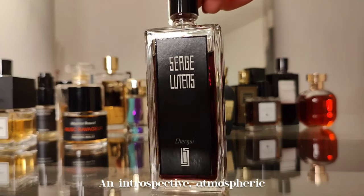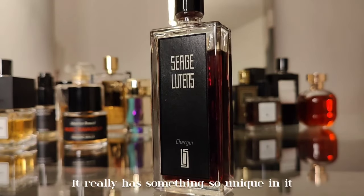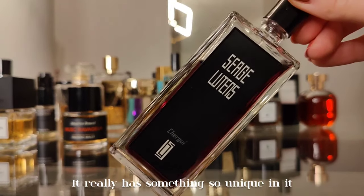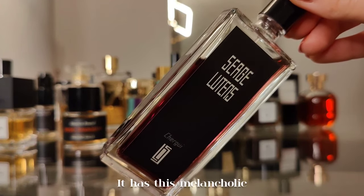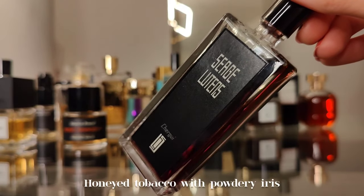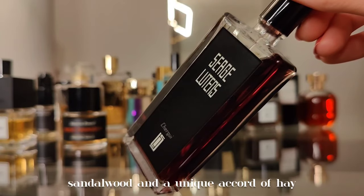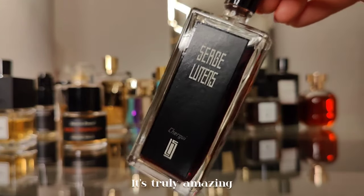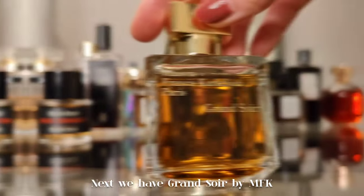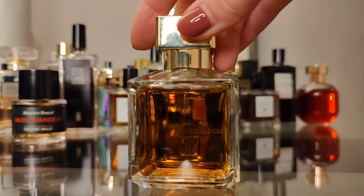Next is my beloved Chergui by Serge Lutens — an introspective, atmospheric, and very transportive scent. It has something so unique: a melancholic dark academia vibe with honey, tobacco, powdery iris, sandalwood, and a unique accord of hay. It's truly amazing.